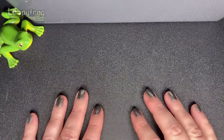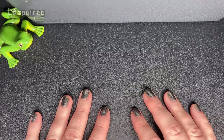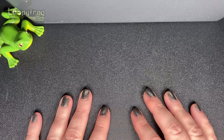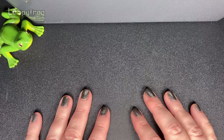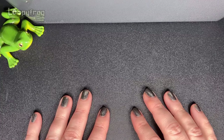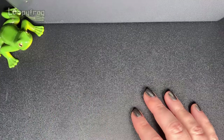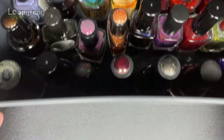Hey everybody! My throat's a bit sore so my voice might be weird. You're watching Libby Frog and we are showing what is on our nail polish racks for autumn. These are polishes that we want to wear this season. I have a whole box full so get ready.